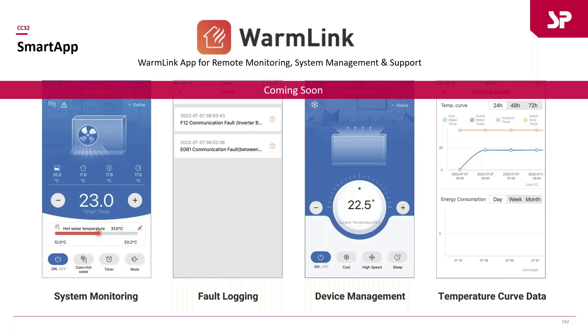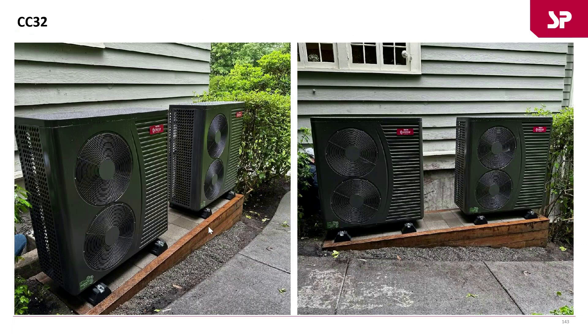Here are a couple of pictures of installed units — this one was up in the Pacific Northwest with a couple of four-ton units installed and operational.